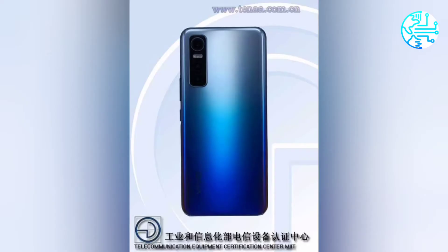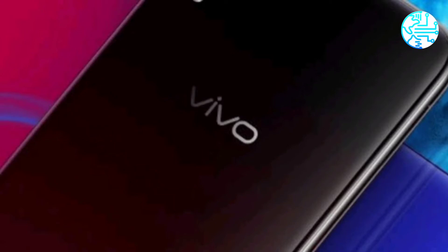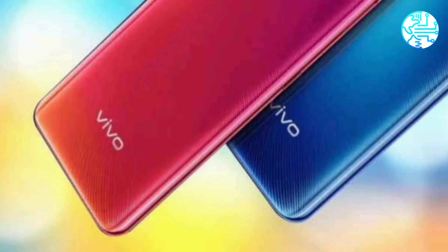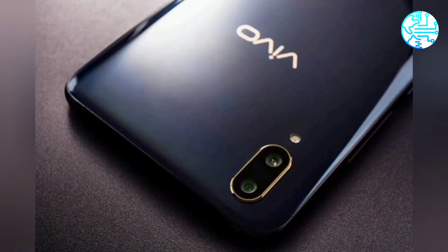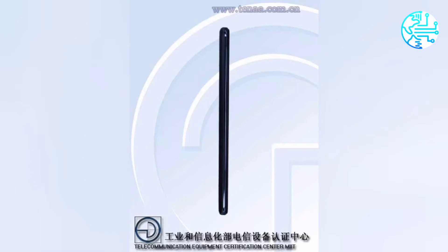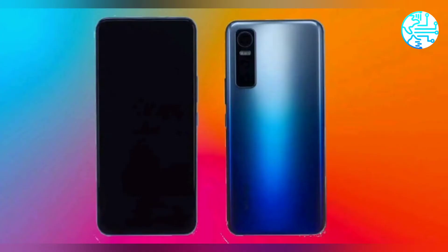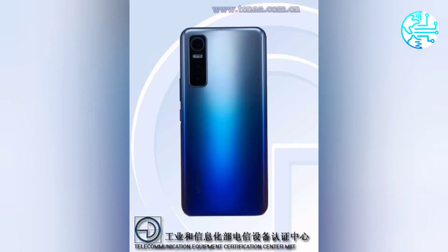The Vivo phone with model number V2031E may have a 4,020mAh battery. Vivo seems to have a new smartphone in the pipeline for the Chinese market. Carrying model number V2031E, the phone has been spotted on Chinese regulatory body TENAA's website with almost all key specifications including cameras, design, RAM and storage options, and more. There is no name associated with this upcoming Vivo phone at the moment, and the company has not confirmed anything either. The phone is listed to have a triple rear camera setup and a blue color option.